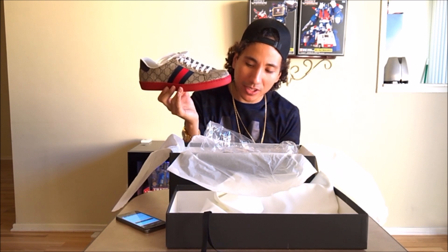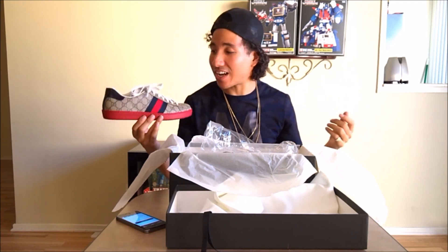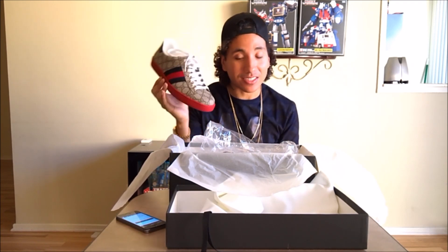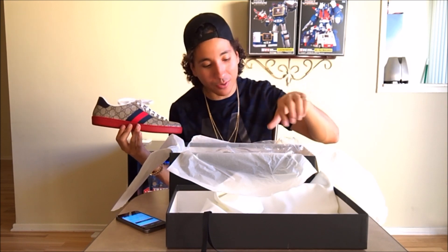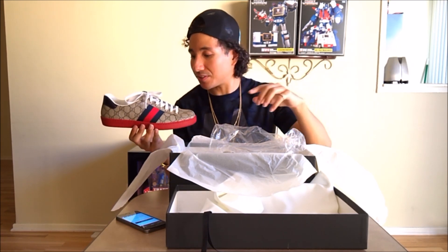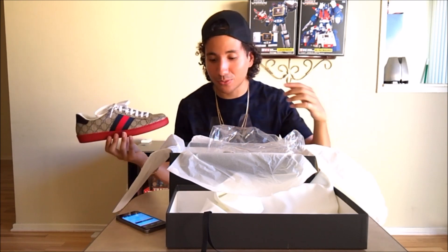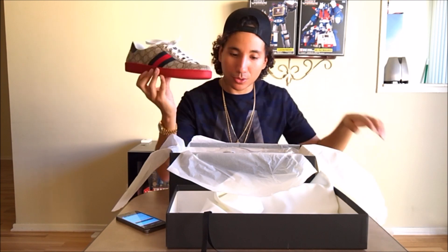Unfortunately, while Gucci is stepping up their presentation, they're lacking in utility — only one pair of laces, ladies and gentlemen. That's what the woman at the store said. Also, the regular sales associate, Geneve, apparently doesn't work there anymore, which is very disheartening.